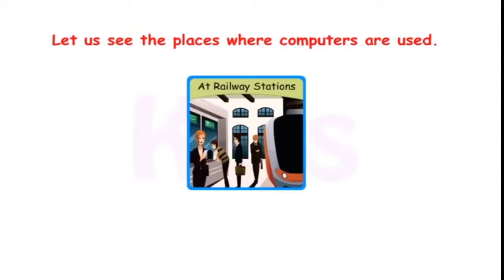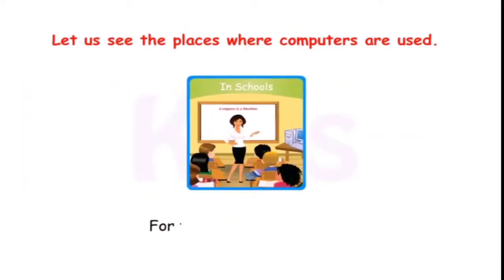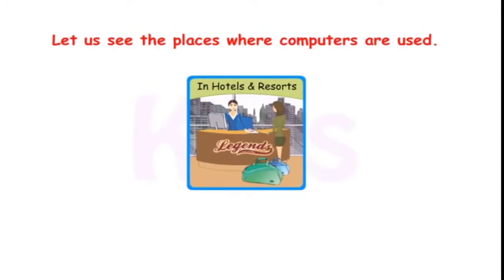At railway stations, computers are used for booking tickets. In schools, they are used for teaching and learning. In hotels and resorts, computers are used to record guest details.